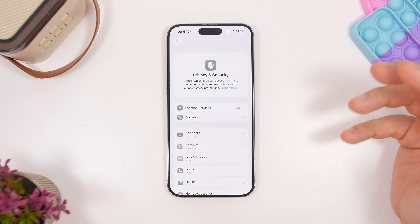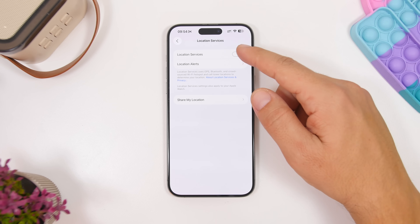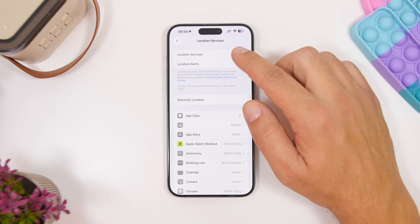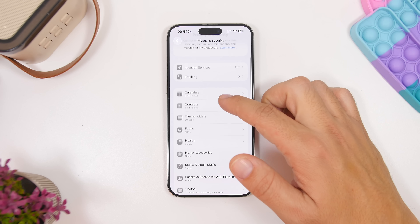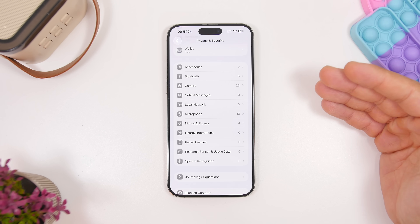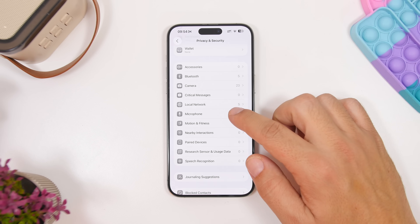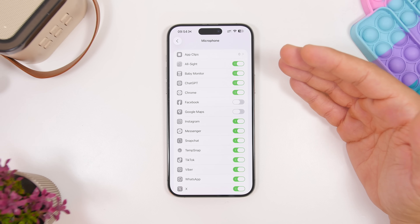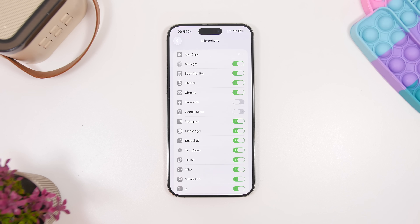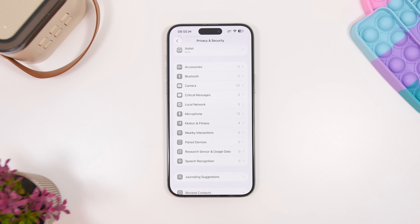Now that you've updated to iOS 26, it's a good time to review your privacy settings. Go to Location Services and check which apps have access to your location — make sure they're correctly configured, and turn off any that don't need it. Also check Files and Folders, Contacts, Photos, Bluetooth, Local Network, Microphone, and Camera. Make sure any app that shouldn't have those permissions doesn't have them, since when we install new apps we often accidentally approve permissions through pop-ups. Make sure everything is configured as it should be.